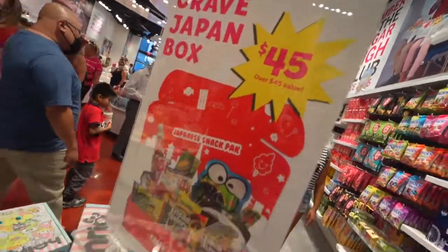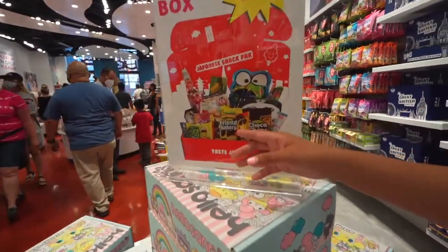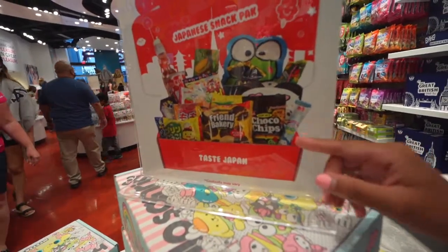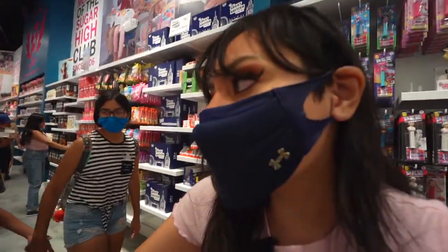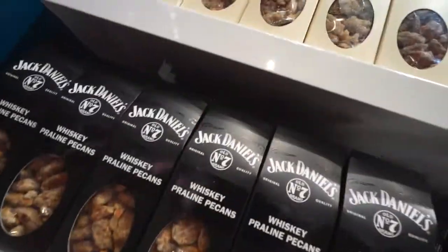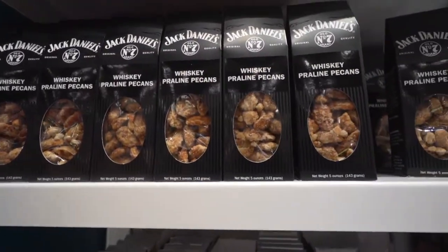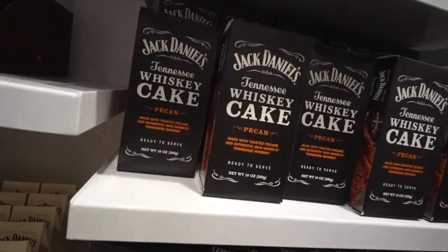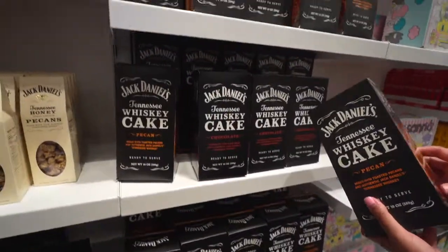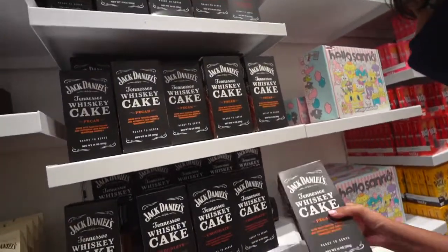Here it is — the Cream Japan box is $45. So you can kind of get an idea of what you're going to get in the surprise snack box, which is pretty cool, because these are not found here — they're only in Japan. Now this is for me right here: whiskey praline pecans, whiskey chocolate cake with pecans. Oh my gosh, that looks amazing — I kind of want to get that now!